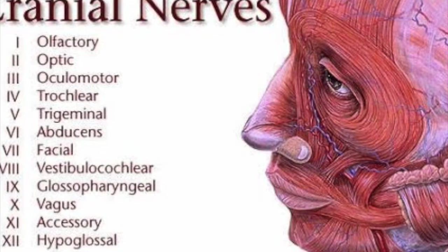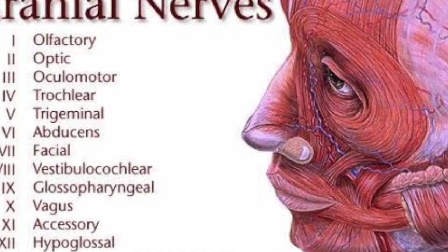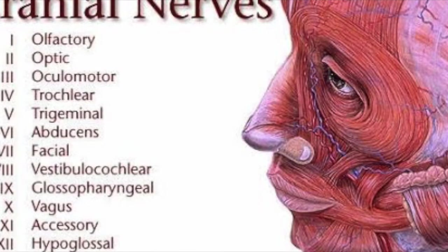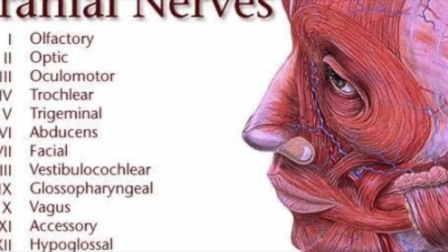The clinician will begin by assessing cranial nerve 1, the olfactory nerve. Following, an ophthalmoscopic exam will be conducted to assess cranial nerve 2, the optic nerve. It is important to assess visual field and visual acuity in this section.